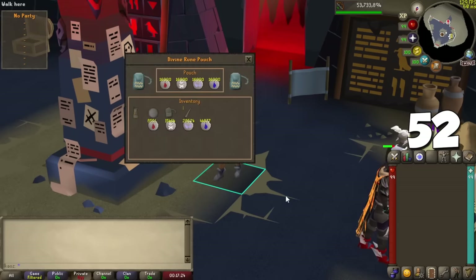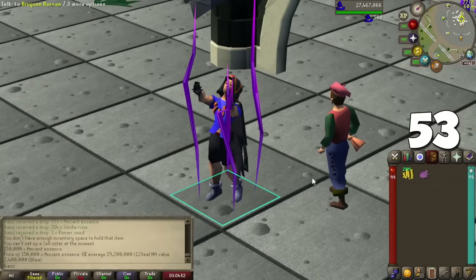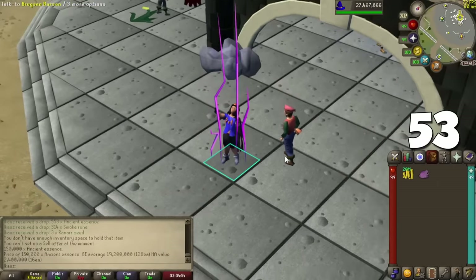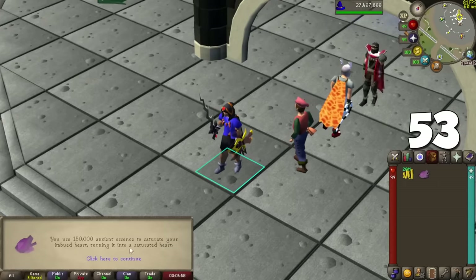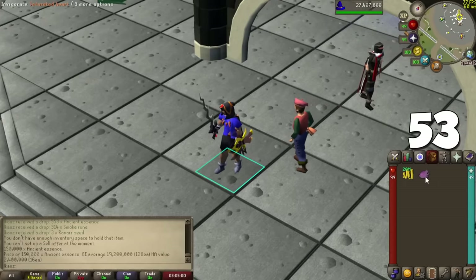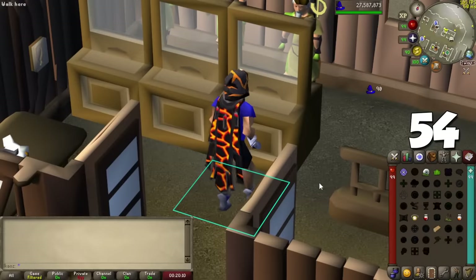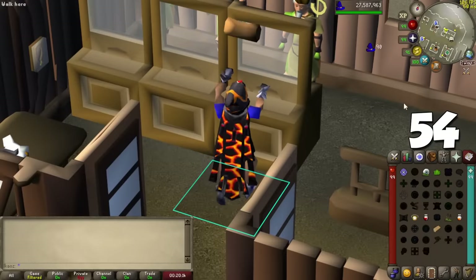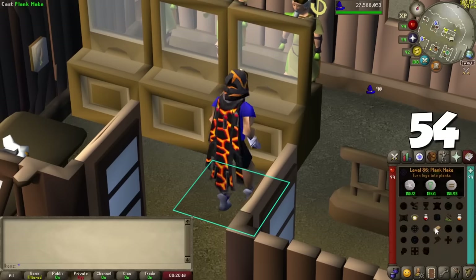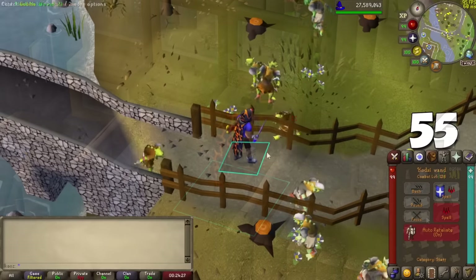From Secrets of the North, the Phantom Muspah boss drops Ancient Essence. Combining 150,000 of these with an imbued heart turns it into a Saturated Heart, which works like a divine potion. If you're in the Lunar Spellbook training magic with Plank Make, you can click the spell once for automatic casting or manually click for faster results, though it's fairly click-intensive.